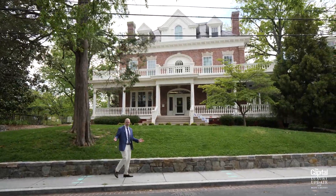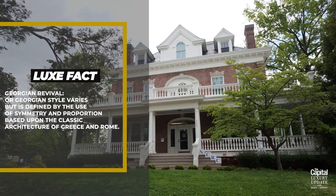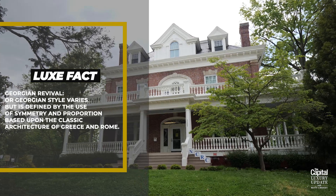How about an acclaimed preschool on your very own street, with its very own circa 1905 Georgian Revival Mansion?